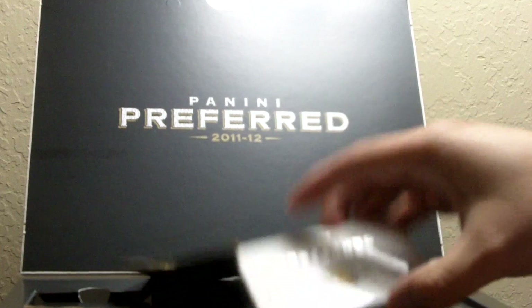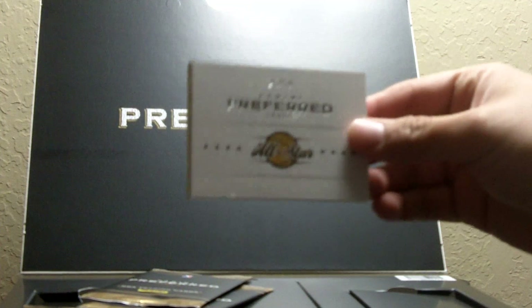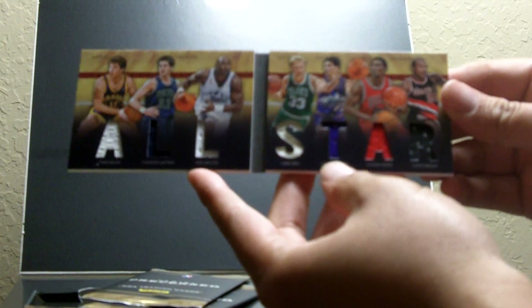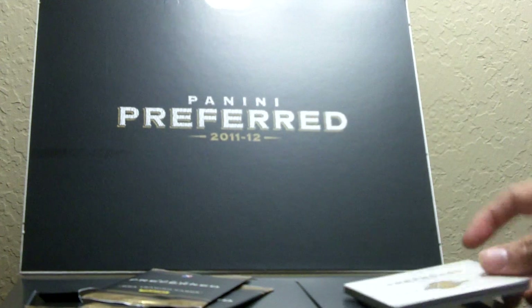Here is the booklet card and it's numbered 25 out of 50. It says All-Star, so let's hope for something pretty decent. We got a bunch of Dream Teamers — Christian Laettner for some reason — Chris Mullin, Karl Malone, Larry Bird, John Stockton, Scottie Pippen, and Clyde Drexler. Yeah, not bad at all for a booklet.